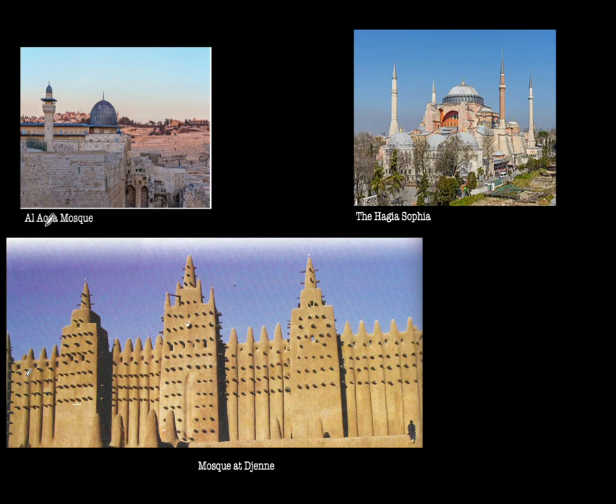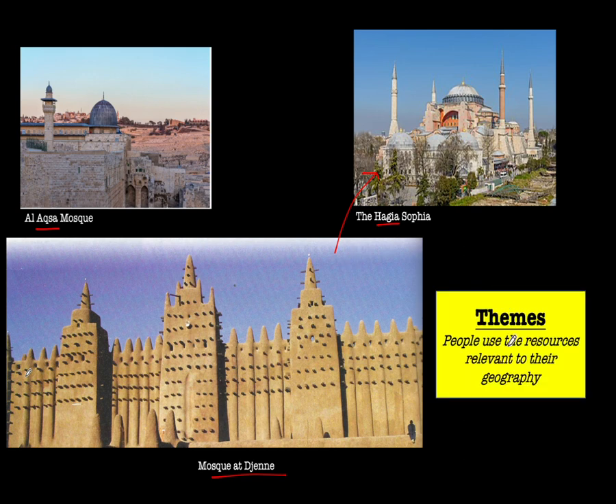Here we have examples of three different mosques built very differently. There was the mosque at Jene in the Kingdom of Mali. It couldn't be built like the Hagia Sophia because the tools weren't available. So people used resources relevant to their geography. What's really cool about the mosque at Jene is it used clay, mud hardened together with the sun, and wood to hold it together. Three different examples of mosques being built in different parts of the world — people have to use the resources that are available to them.